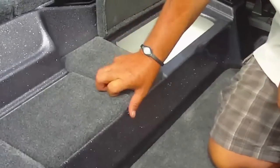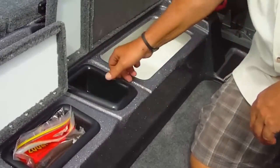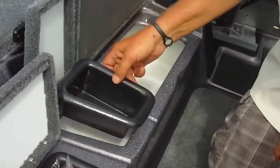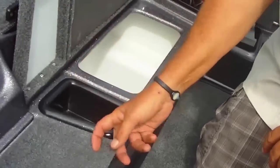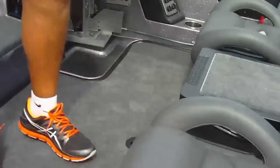Got a huge cooler and a couple extra storage compartments right here. These are finished boxes — they do have drain plugs, so you can store stuff in these trays or underneath them.